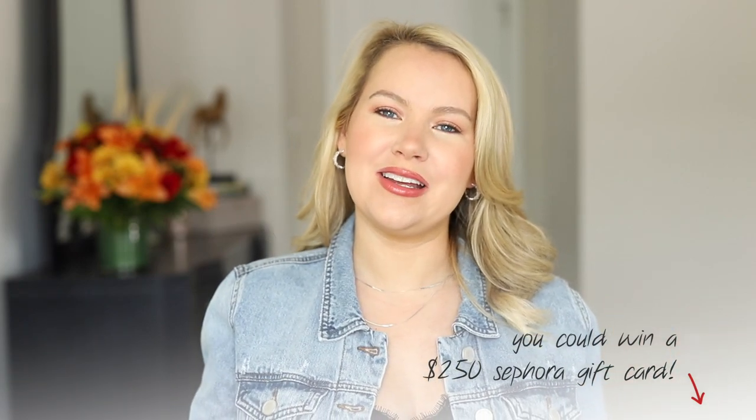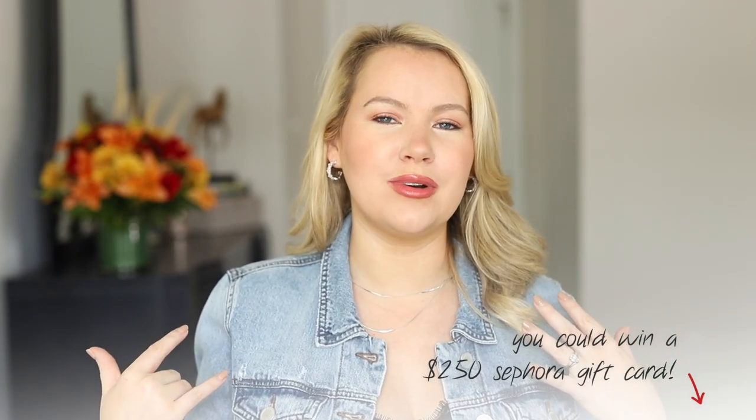Before we get into the haul, make sure you're subscribed and go down below to enter my monthly giveaway. You could win a $250 Sephora gift card, so you could have your own haul on me.